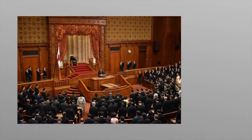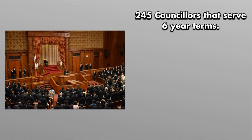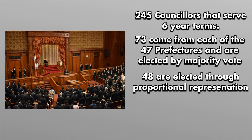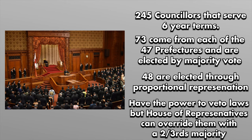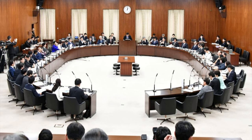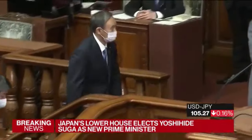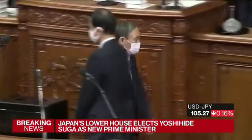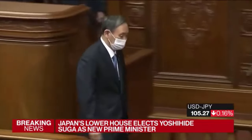The upper chamber is called the House of Counselors, which has 245 members that serve six-year terms. 73 of the members come from each of the 47 prefectures and are elected through a majority vote in districts where multiple candidates can win a seat, while 48 members are elected nationally through proportional representation. The House of Counselors can veto or block any law that the House of Representatives passes, but their veto can be overridden if two-thirds of the representatives vote to pass the law. Unlike the House of Representatives, this chamber cannot be dissolved by the prime minister. Both chambers have the power to elect the prime minister, but if they don't agree within a certain time limit, the candidate elected by the House of Representatives is chosen.